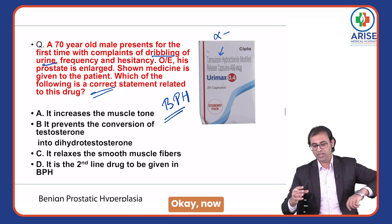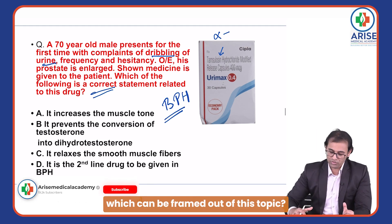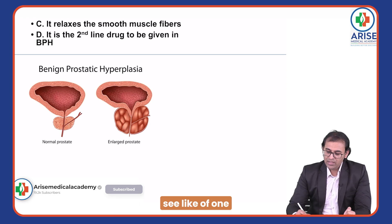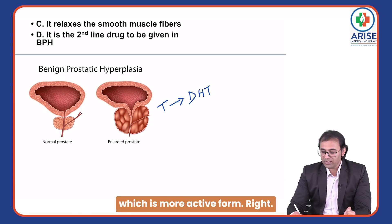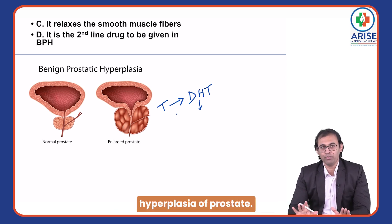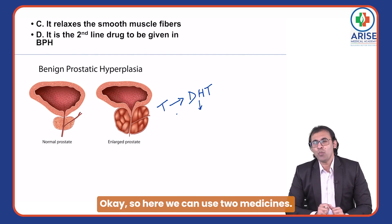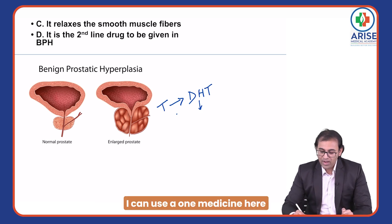Now let's look at what other questions can be framed out of this topic. In BPH — benign prostatic hyperplasia — the pathology is that there will be conversion of testosterone into dihydrotestosterone, which is the more active form. Because of this, there will be hyperplasia of the prostate. So here we can use two medicines. First, one medicine that can block this conversion.